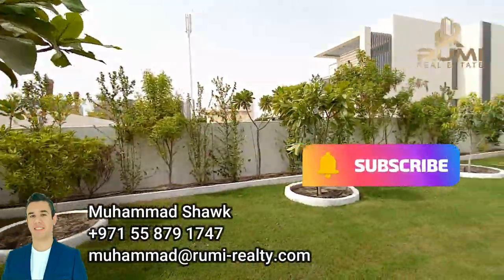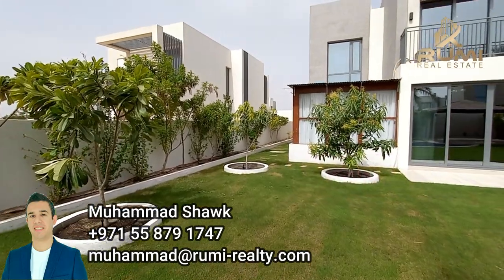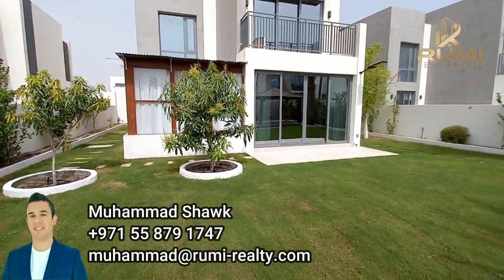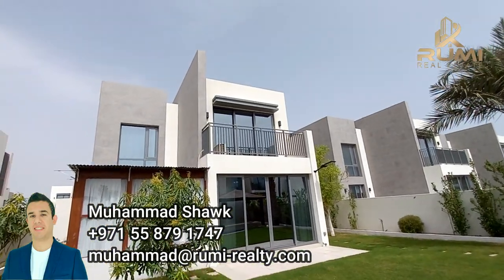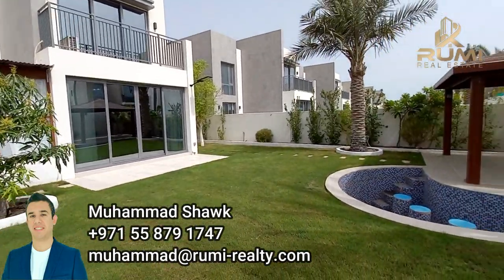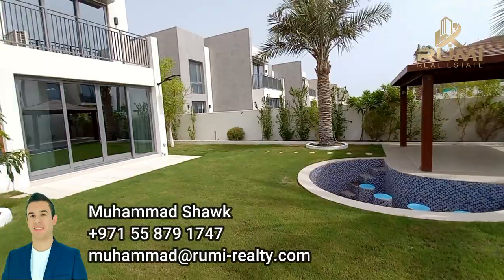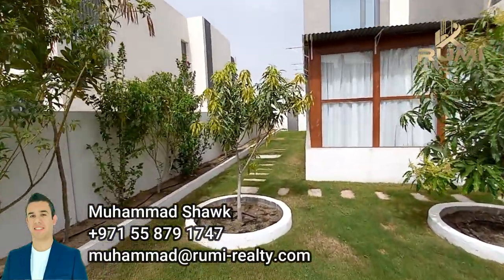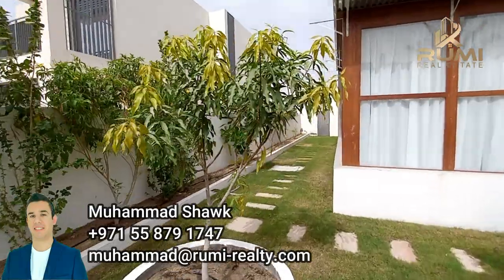Very spacious garden with natural grass. As you can hear, birds are singing — it's a bit cloudy today in Dubai. This is the extension we talked about from the kitchen. The garden wraps around the villa completely — very beautifully done.